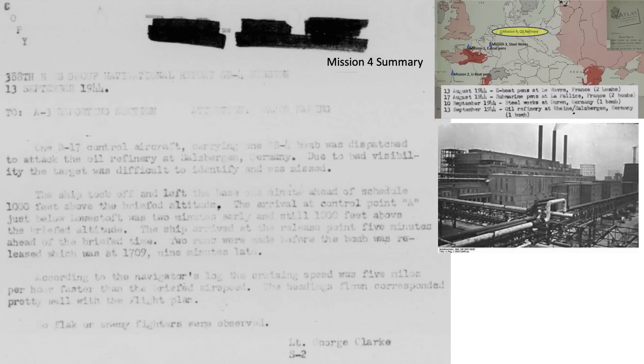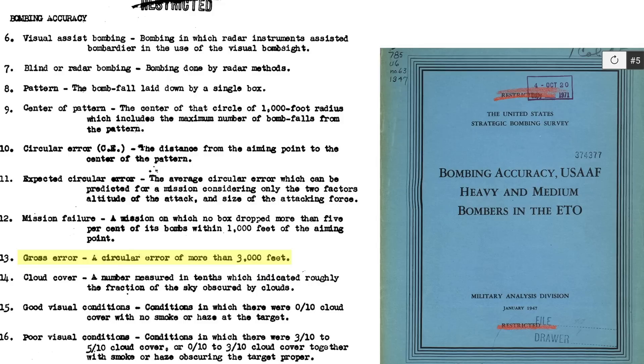The fourth and final mission report on the oil refinery attack: one B-17 carrying one GB-4 was dispatched under poor visibility conditions. Two runs were made and the bomb was released, but it missed the target. The overall mission summary chart indicates the bomb missed the refinery by six miles. A gross bomb error is defined as falling outside a 3,000-foot circular distance, and mission failure occurs when less than 5% of bombs land within 1,000 feet of the target. All four GB-4 missions were classified as failures.